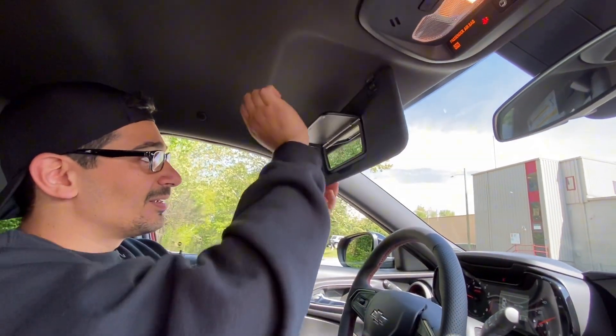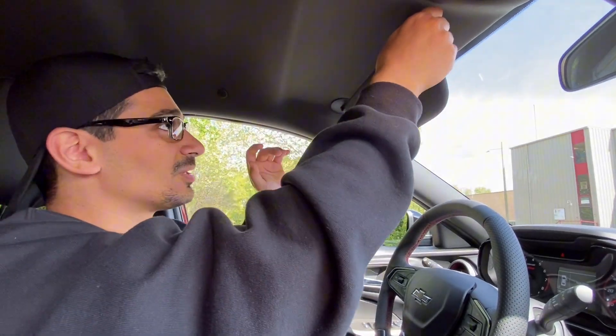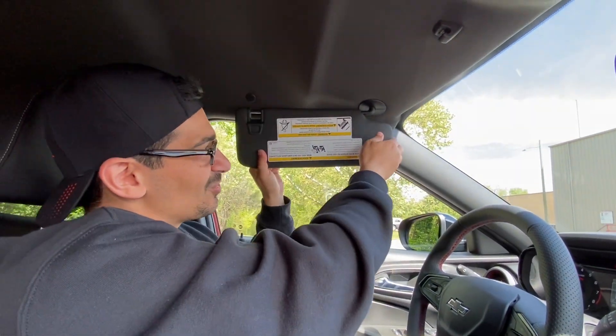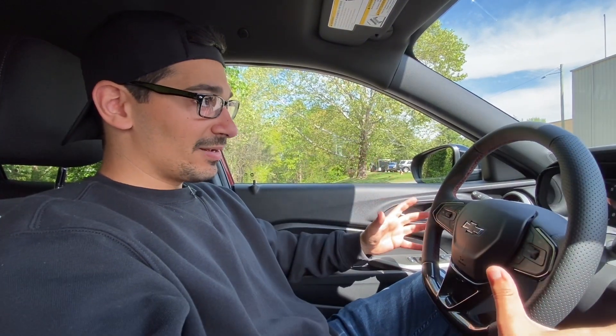The sun visors are pretty standard — no light, and they fold but don't slide. If you really care about sun blockage, get some window tint on the front, following state laws of course. Aside from that, it is a very simple cabin, but it's very spacious front, rear, and in the trunk. With this setup and this size of vehicle, I think it's very versatile — compact and nice for small parking spots, but also practical.